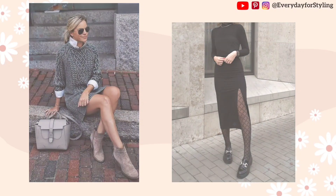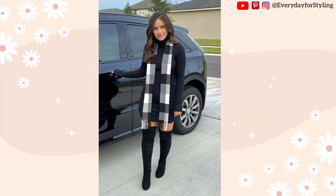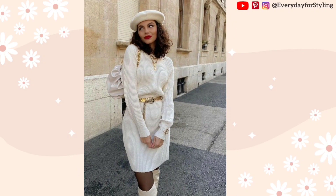When it comes to creating a casual chic appearance with a sweater dress, the proper accessories can make all the difference. A belt, scarf, or statement jewelry can add visual appeal and complete the outfit. The occasion should be taken into account while choosing your accessories. For instance, you should wear more formal jewelry to a professional occasion and more informal jewelry while running errands.